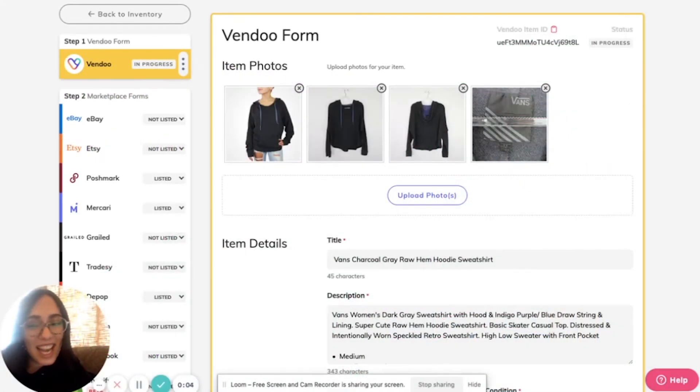With the delist and relist add-on, you will never sell an item on more than one platform at once. What Vendu does is use the mark as sold feature to automatically delist items when you tell Vendu that they sold on a different platform.